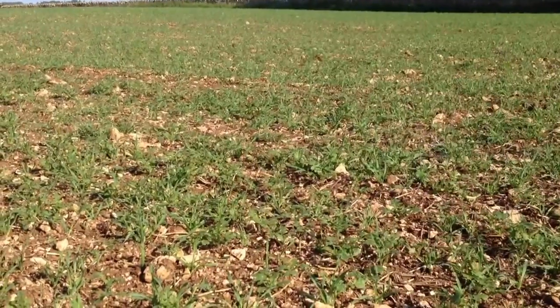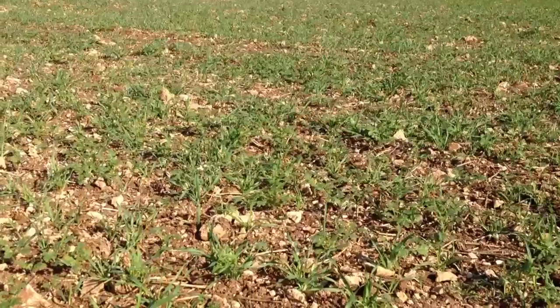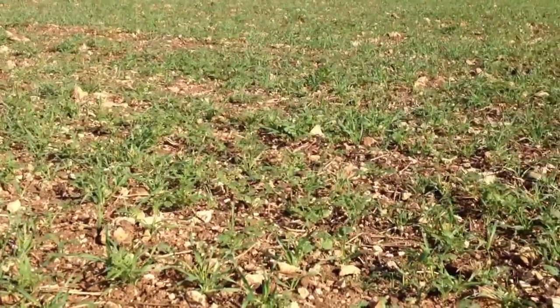On the flip side of that is if the flea beetle kill off all the mustard, then what's the point in having a wild bird food mixture, because there won't be any food to feed the birds later on.